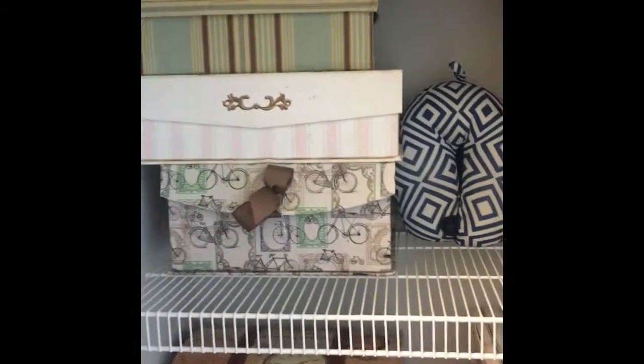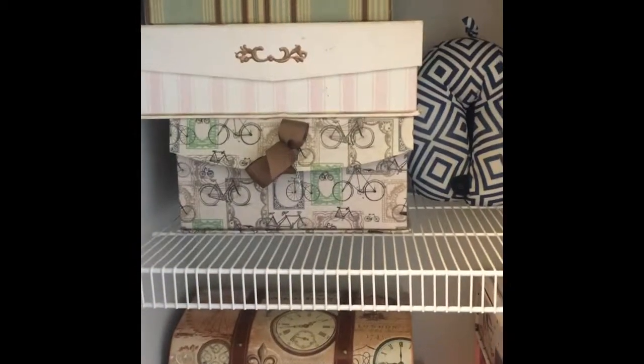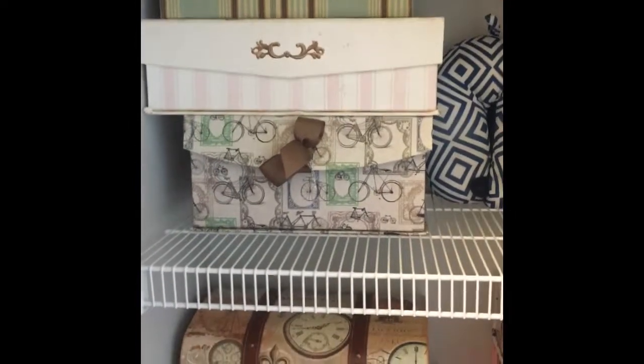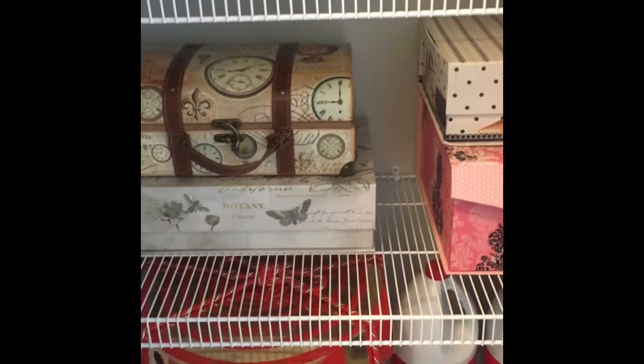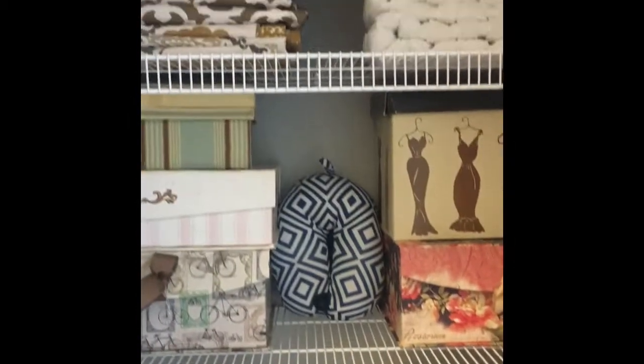I usually change everything around after a few weeks. This is my travel pillow and my paper — I also have a home office, so my printer paper, my taxation papers, my loose photos, my glue gun, and my art supplies are all stored here.